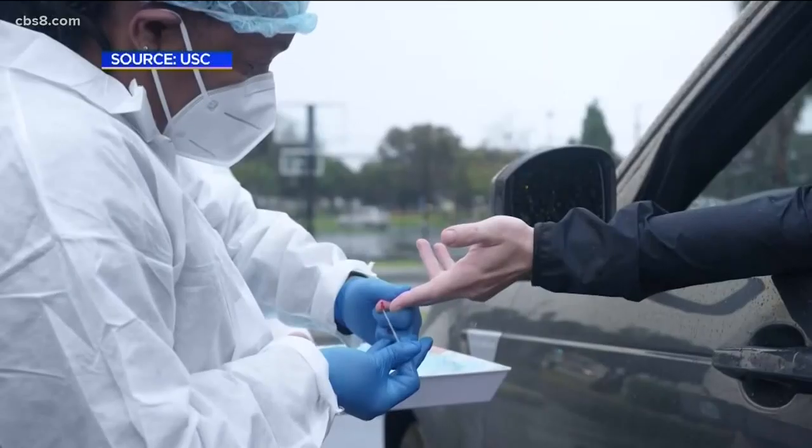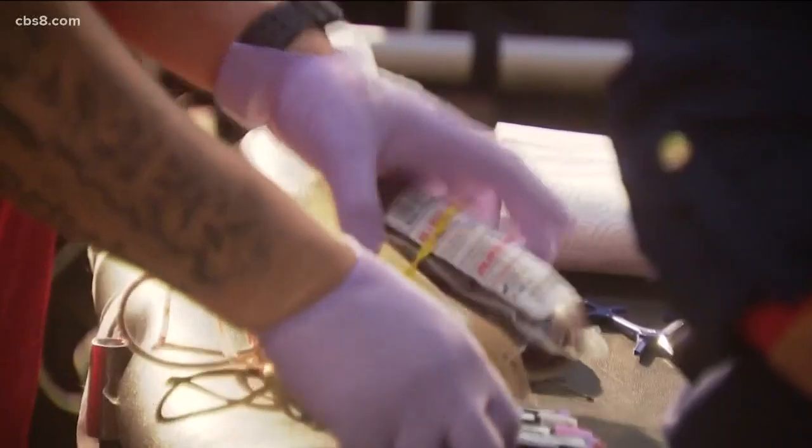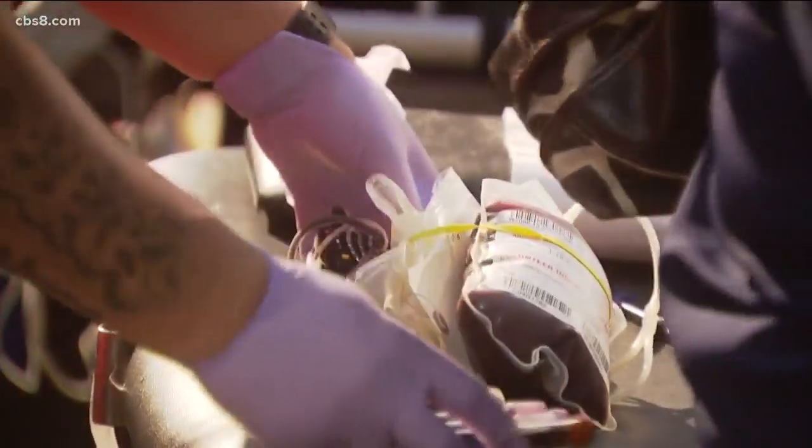UCSD is one of the first hospitals to have this test, but other hospital labs are not far behind. Dr. Rob Fitzgerald says these tests require a blood draw, which you can get done with your physician or from a phlebotomist.